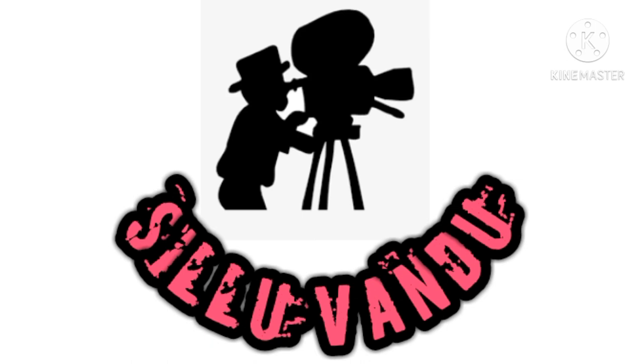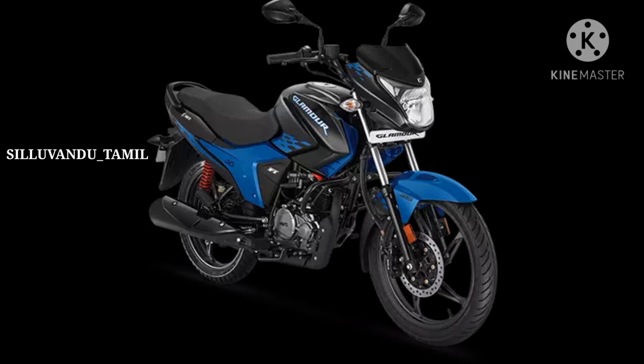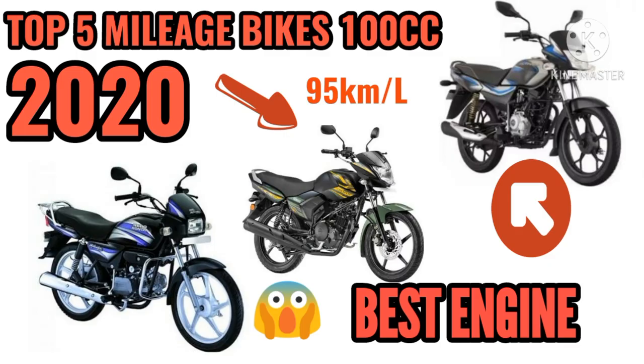Hi friends, welcome back to our channel. In this video, let's talk about the best mileage bikes. We already have a video about the best mileage bike, and that bike has already been covered.